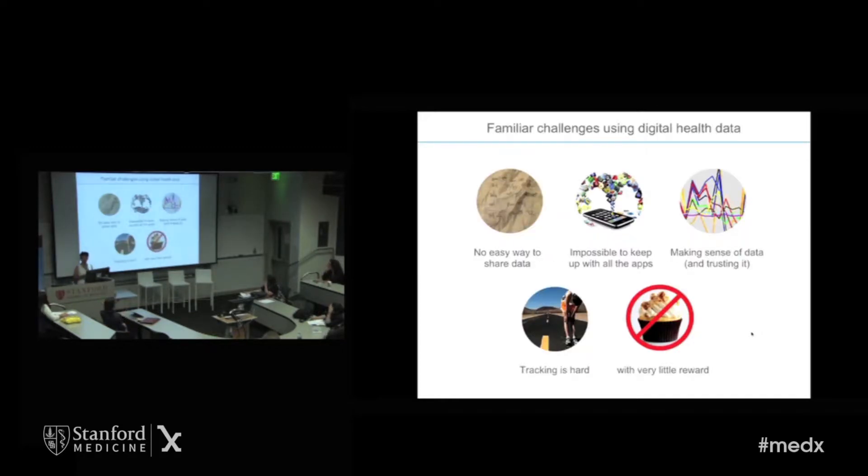Before getting to treatment, let's talk a little bit about diagnosis. There's no easy way to share data. Many of my patients bring in a notebook of blood pressure readings or glucose readings — sometimes it's meticulous data and sometimes it's a mess. And of course you're thinking, there's an app for that. But frankly, as a doctor, I don't have the time, the interest, nor the patience to keep up with all those apps. It's hard to know which ones to trust, and within a short visit time, I don't have the time to go to different websites. It's just not going to work.